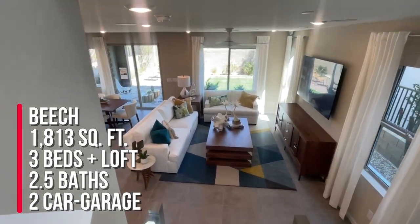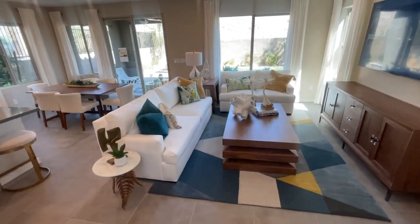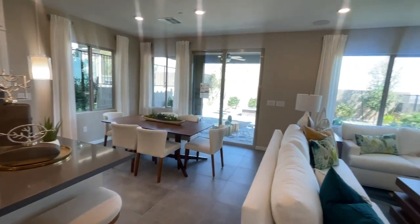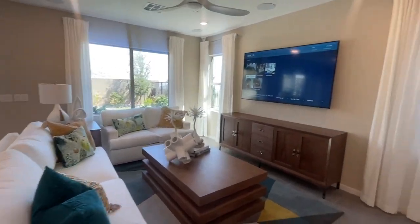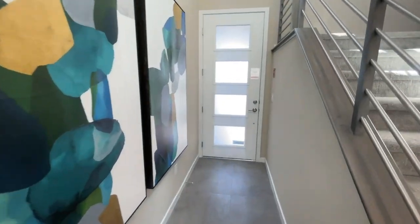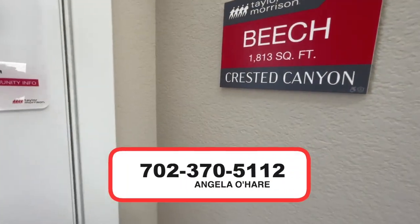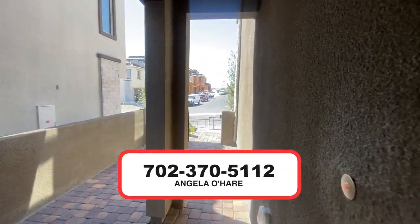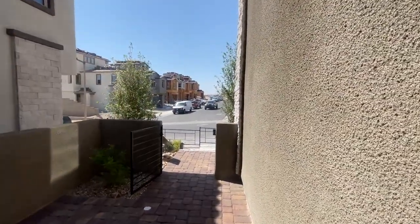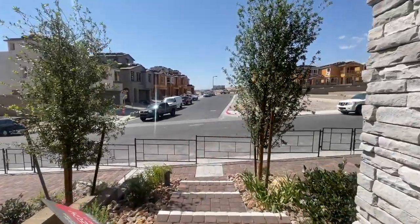To summarize, this is the Beach, the two-story version — three bedrooms and a loft, two-and-a-half baths, a covered patio in the backyard, two-car garage, 1,813 square feet, priced at $540,900. The price is as of today when I'm taking this video — it could change by the time you watch this, up or down, depending on the market. If you're thinking about buying new construction in Summerlin, I am your Summerlin expert. Give me a call at 702-370-5112. As always, make sure to like and subscribe — thank you so much for watching!